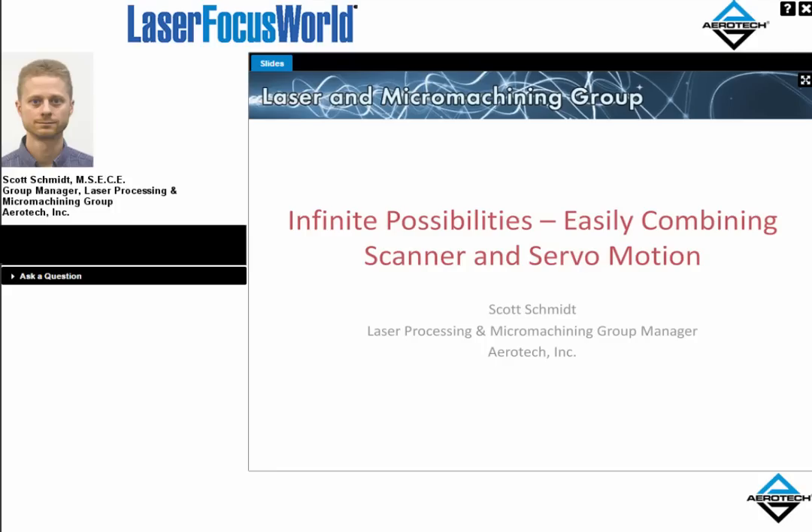Thank you, John, and welcome to everybody for this webinar. I'm glad to have you here, and I hope that it's a productive event for everybody involved. My name is Scott Schmidt, and I work in the laser processing and micromachining group at Aerotech. I've also worked with Laser Focus World on some past events, and we'll touch on that in the upcoming slides.